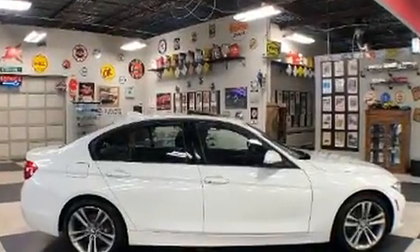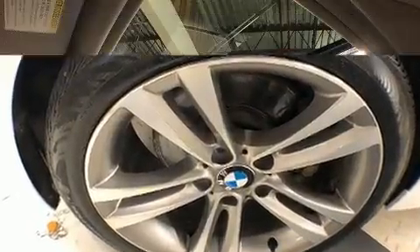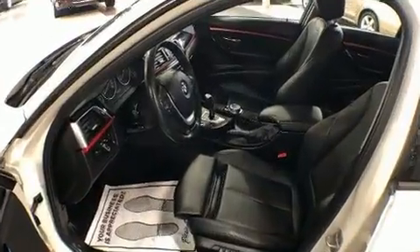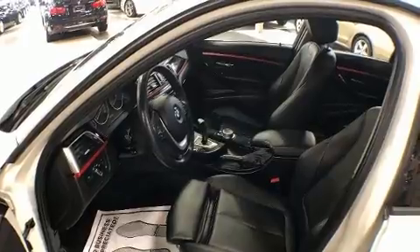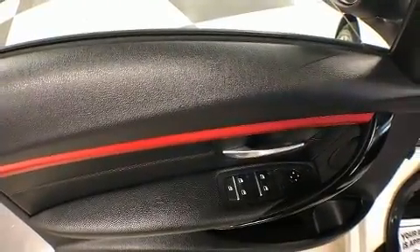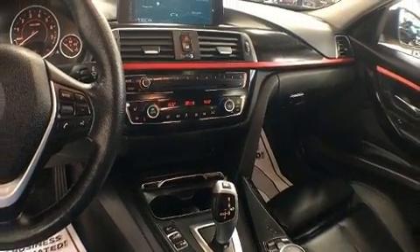BMW ensures the safety and security of its passengers with equipment such as head curtain airbags, front side impact airbags, traction control, brake assist, anti-whiplash front head restraint, ignition disabling, an emergency communication system, and four-wheel disc brakes with AVS. Sophisticated all-wheel drive technology maintains a firm grip on the road.